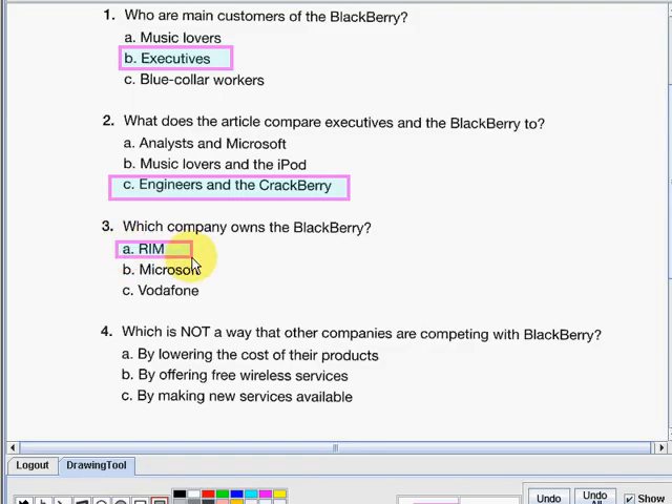And lastly: which is NOT a way that other companies are competing with BlackBerry? Letter A — by lowering the cost of their products. Letter B — by offering free wireless services. Or letter C — by making new services available. The answer here is letter B — offering free wireless services is not a competing method mentioned. You did well in the first activity. I will see you again in my next video for more activities. Have a great day everyone. Goodbye.